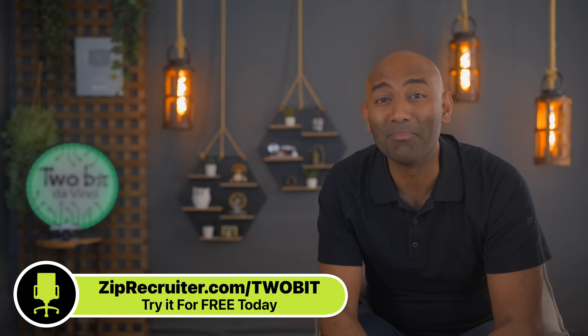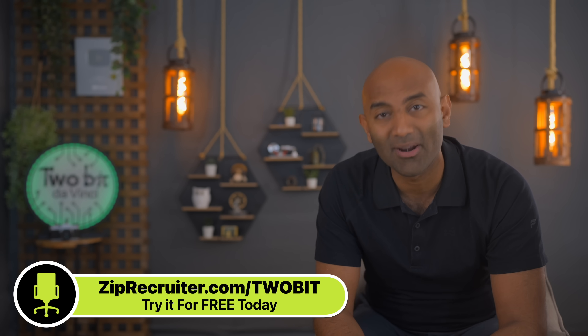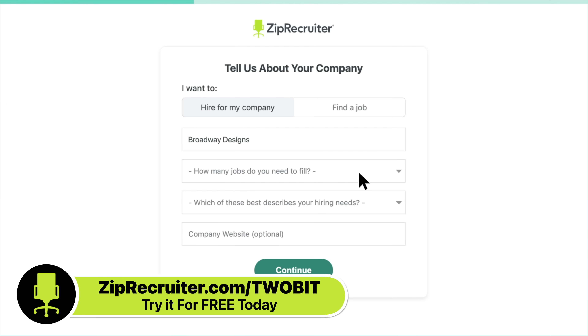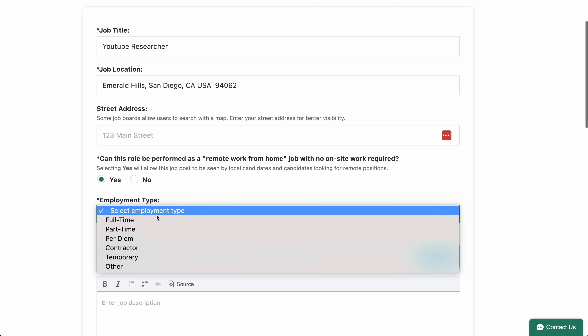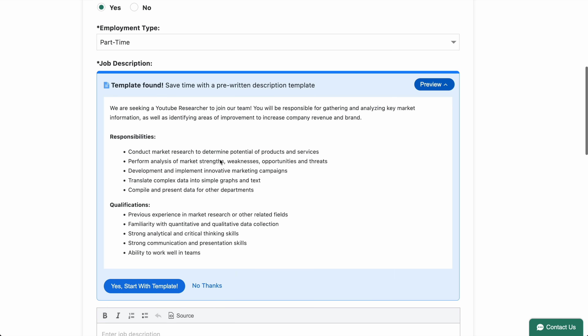ZipRecruiter is playing a big role in my life right now, as I've recently made a new posting to hire a new researcher. We devote a huge amount of time to research and writing, so we need help. And after being frustrated with mediocre candidates on competing sites, I decided to give ZipRecruiter a try, and I'm so impressed. They make it easy to define a role, specify if it's in-person or remote, full-time or part-time, and come up with an awesome template to start your post.